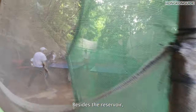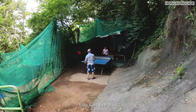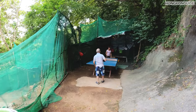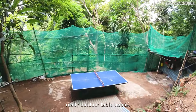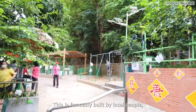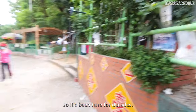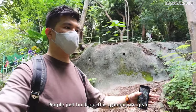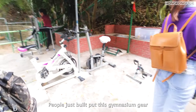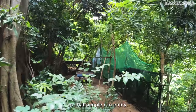Besides the reservoir, Bishop Hill has a few interesting facilities around. There is outdoor table tennis — really, outdoor table tennis! There are also some sports facilities famously built by local neighborhood people. It's been here for decades. People just put gymnasium gear and table tennis tables here so that everyone can enjoy.